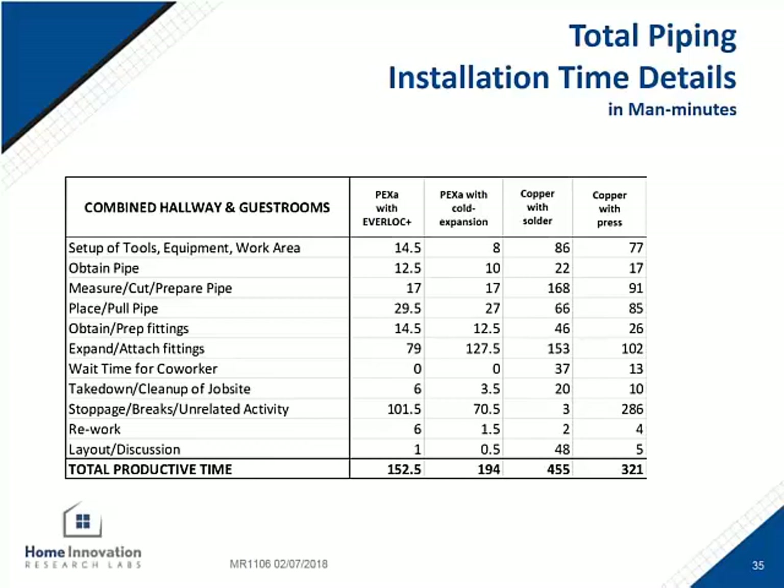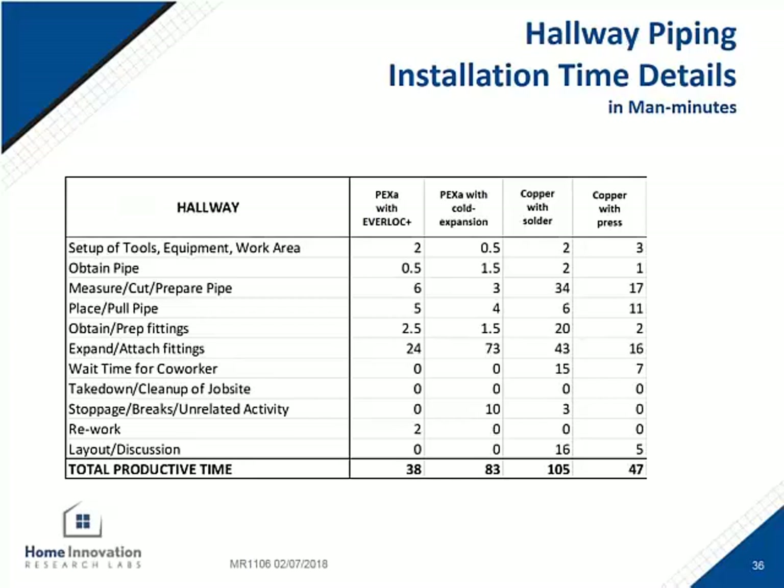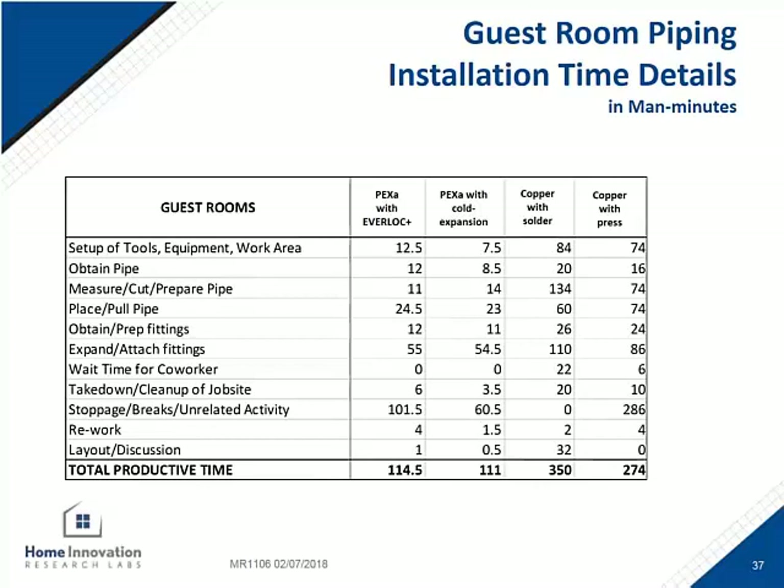For the copper materials, measuring, cutting, and prepping took a lot of additional time compared to the two different PEX-A versions of the system installation. This graph shows the results for just the hallway portion of the installation — mainly the large diameter fittings, inch and a quarter through two inch. The connection speed of the Rehau system and the copper press system were the leaders in these categories. Separating the guest room portion — smaller diameter fittings, basically one inch down to half-inch terminations — the race was close, with PEX-A cold expansion fittings winning by a nose, about 3% faster than the Rehau system. The prepping part of the copper system hurt their overall time.